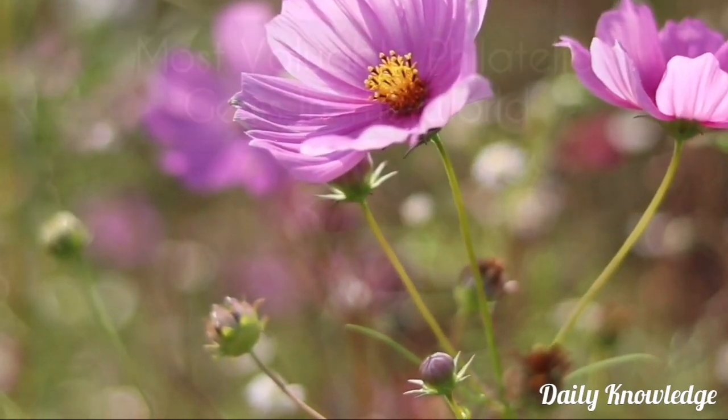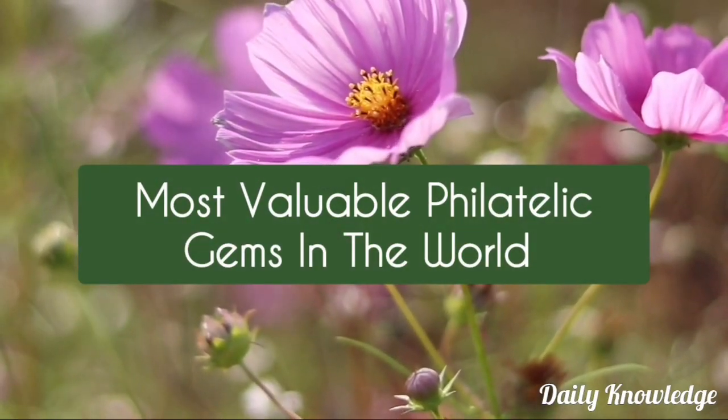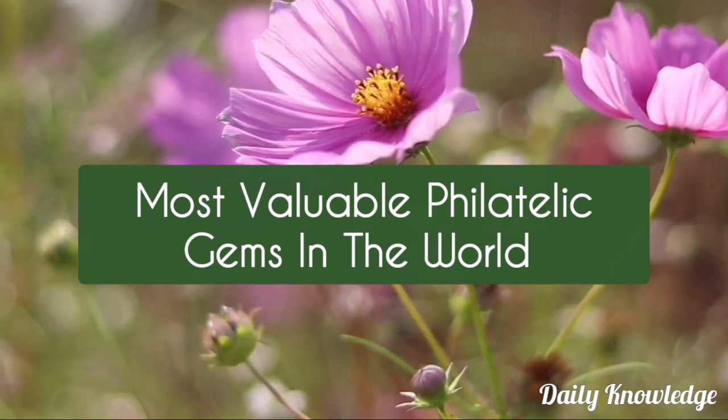Hello everyone, welcome to Daily Knowledge. This video is about the most valuable philatelic gems in the world.